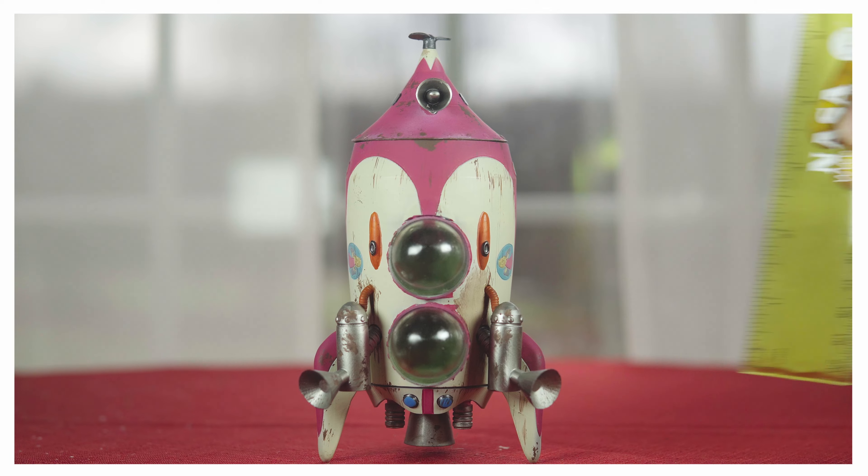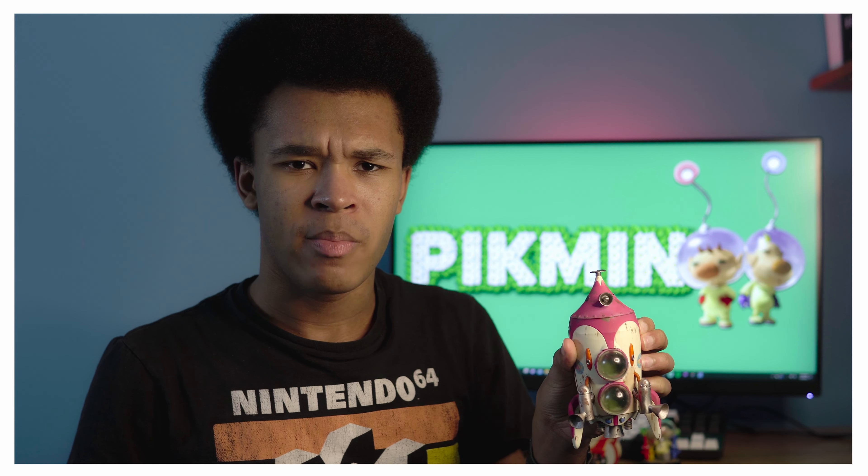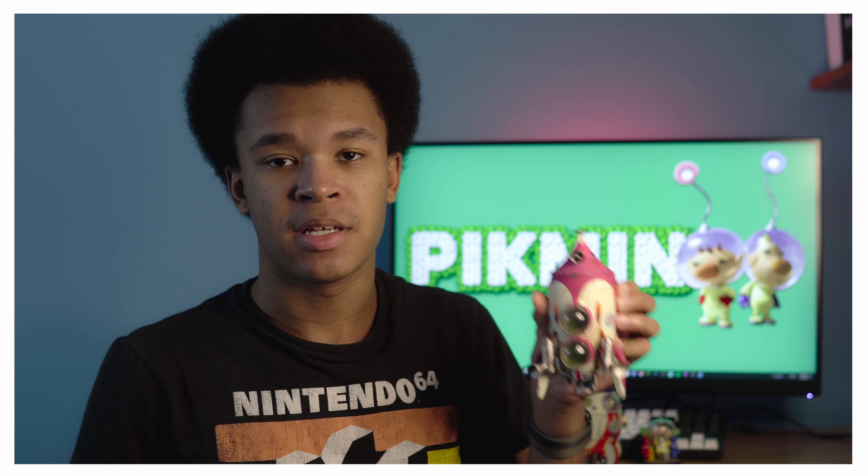This one is to scale with the game — it's the actual size of the ship in-universe — versus the original figure, which I'm not quite sure how big it is, but I know it is smaller and not to scale with the game. Though it is pretty close in size, I guess.